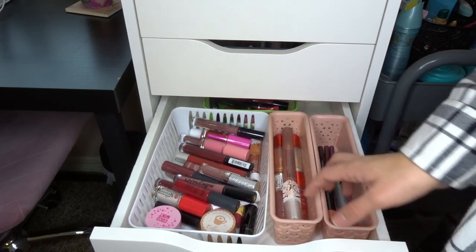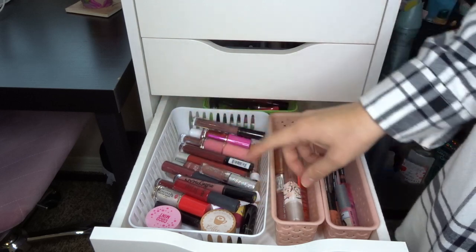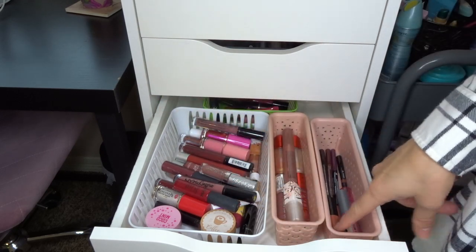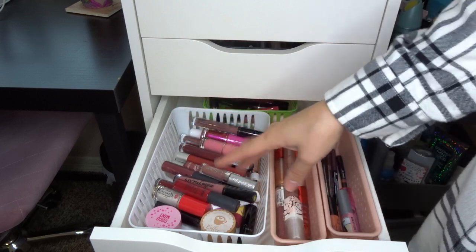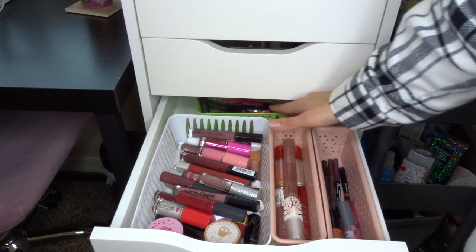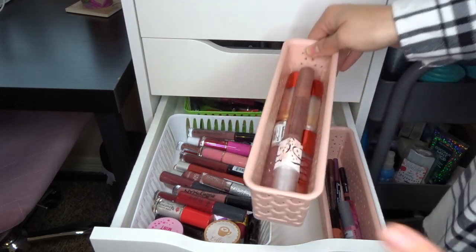We've got some lips — this is a lot. My thought process here is: lip glosses are in this one, lip liners and lip minis are in this one, this is all my seasonal stuff that I want to use right now, and then I have a little drawer back here for non-seasonal stuff. I'll pull that out in a bit. But let's start with the lip glosses.